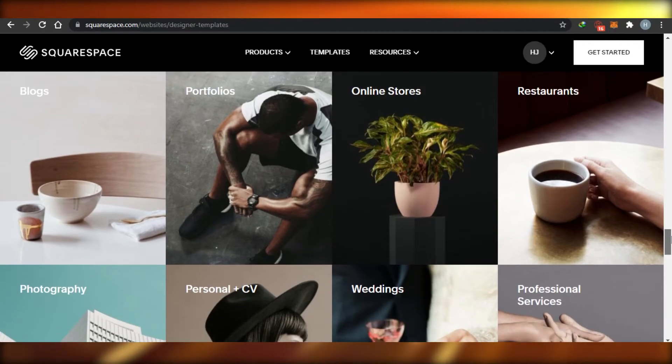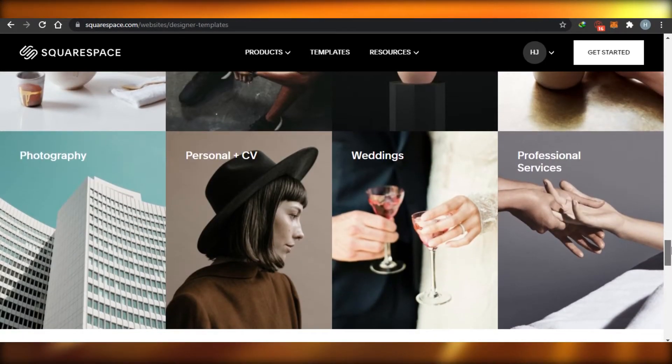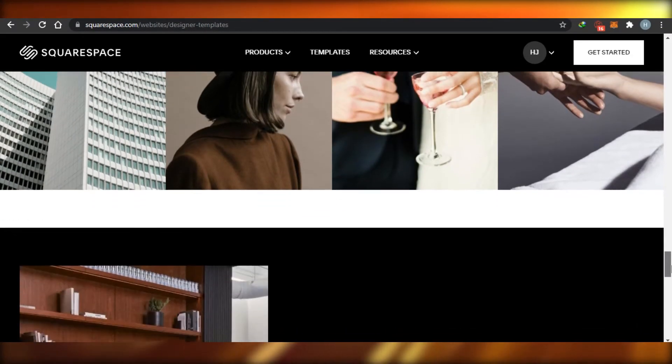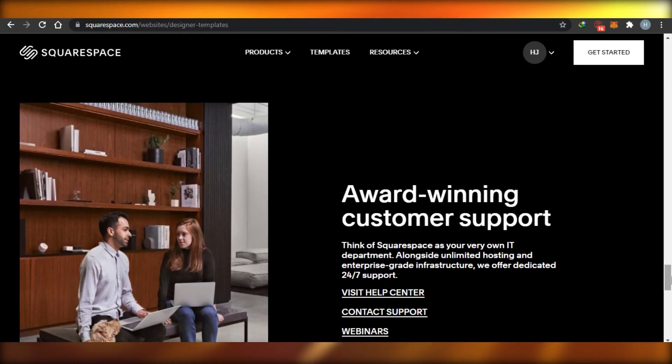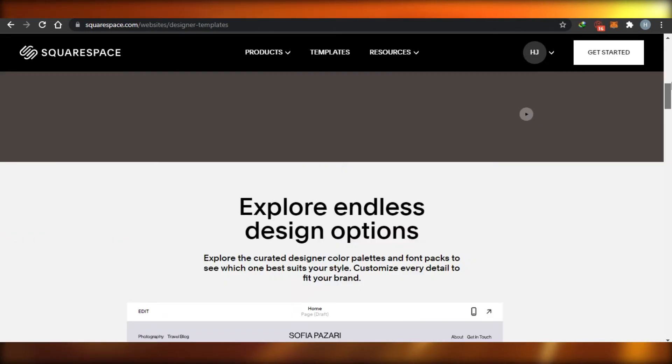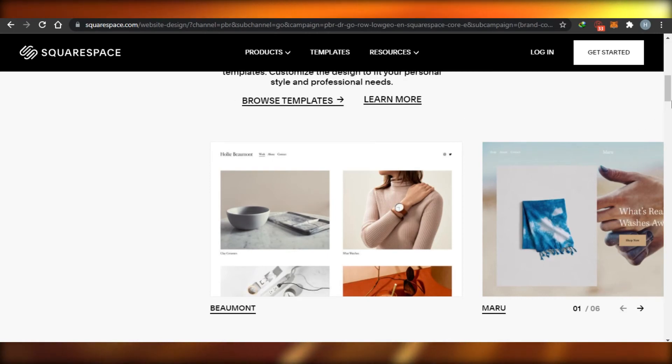There are also different categories like blog, portfolio, online store, and restaurants. When I said don't check the categories, I didn't mean forget about them entirely — if you like a template in your category, that's fine. All I'm saying is make your template your own. You can do a lot with your template, and selecting a good template actually matters because it gives you a good website in the end.